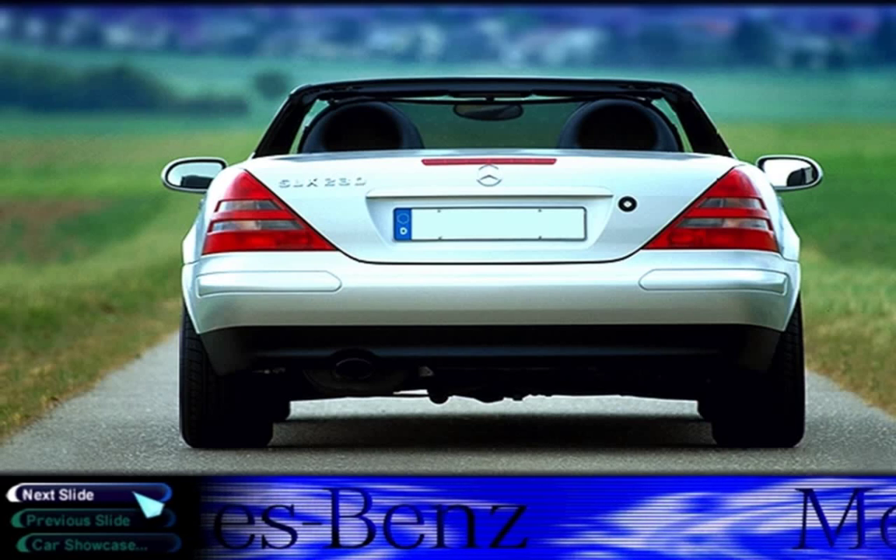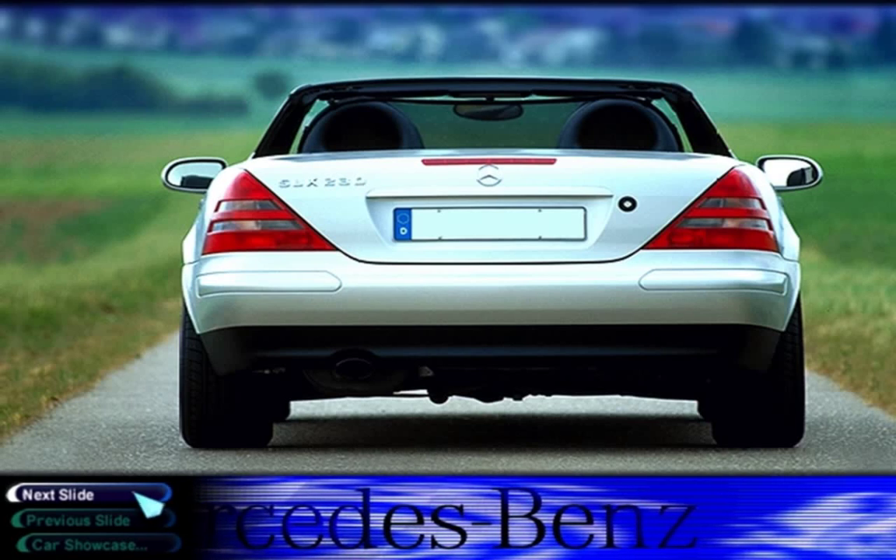With its sophisticated all-independent suspension, the SLK is a nimble performer on winding roads.